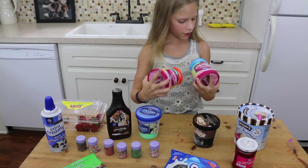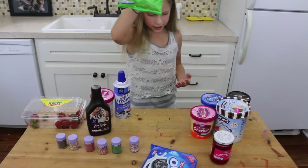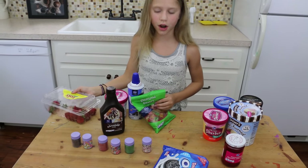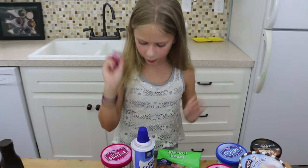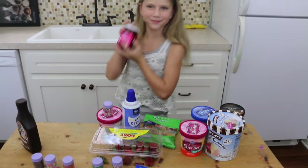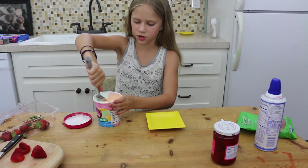Sherbet — I'll pick rainbow. I'll do whipped cream. Yummies. Strawberries. Crazy and fruity and colorful, so I'll probably use this. And cherries. Let's start by putting in the scoops of ice cream.